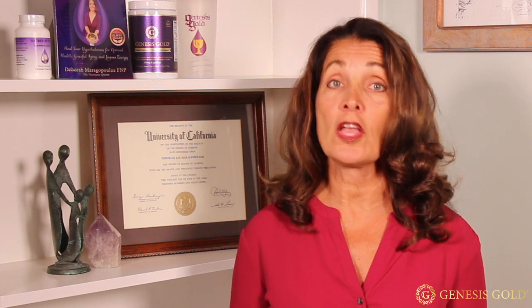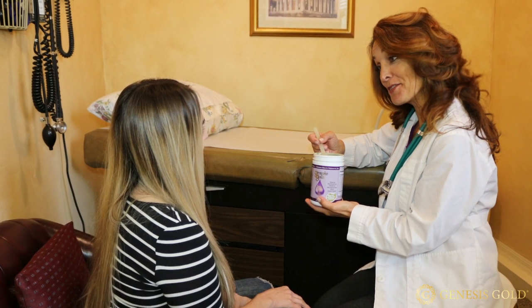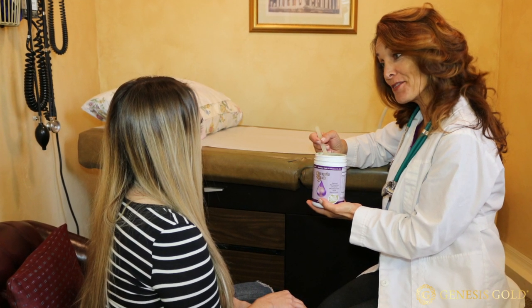I've had patients in my practice with significant hypothalamus dysfunctions due to damage from traumatic brain injuries, underlying infections, toxins from the environment, and medications, who are able to heal their hypothalamus and restore the majority of its function. I created a foundational nutraceutical product, Genesis Gold, to support optimal hypothalamus function and heal your hypothalamus.